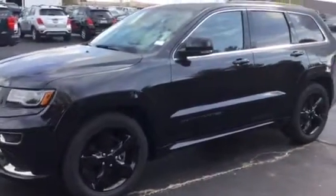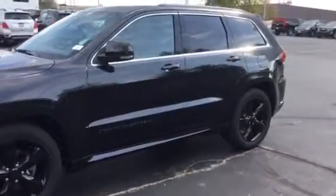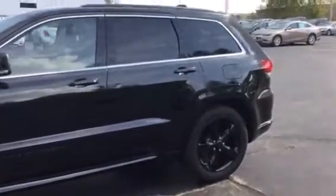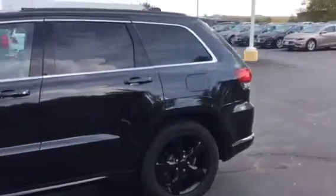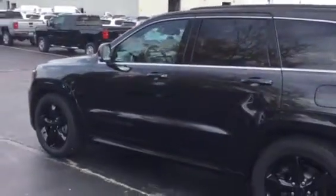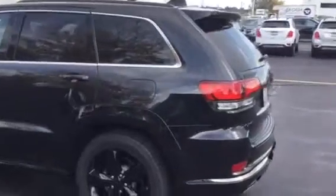Look at it. Black with chrome accents, black wheels to match, black leather interior, a huge panoramic moonroof. It has a clean Carfax with only one previous owner and 42,000 miles. This is a sharp ride.